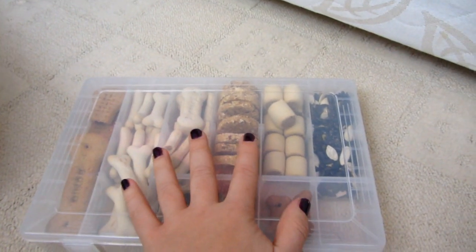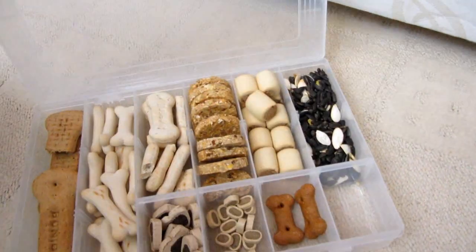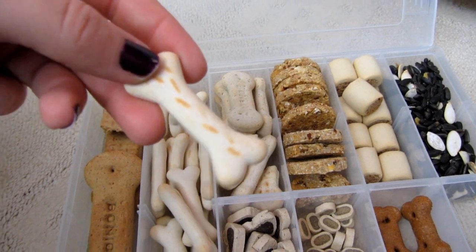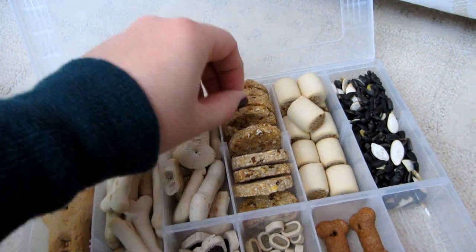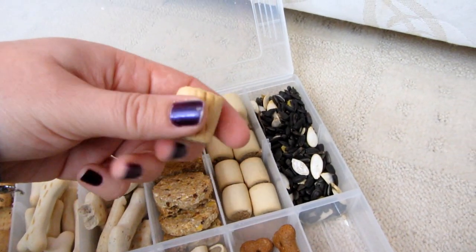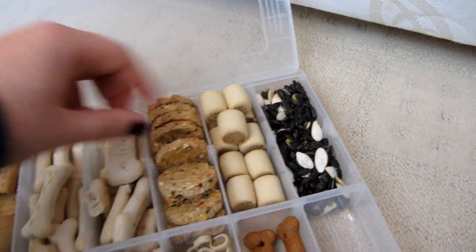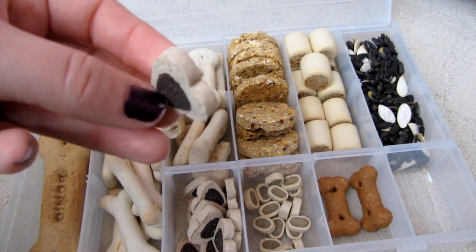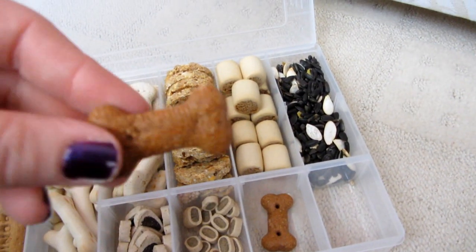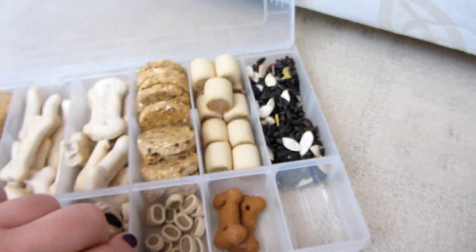Next is a box containing all the dog treats I have for Peanut — I don't give these to the gerbils because they hate them. In here I've got Bonios, which are Peanut's absolute favorite, some Pedigree milky bones, Pedigree multigrain bites, puppy Markies (I get the puppy ones because they don't smell as much and Peanut prefers them), dog biscuits from Pets at Home, cheesy bites, gravy bones, plus some black sunflower seeds and pumpkin seeds.